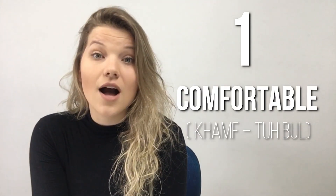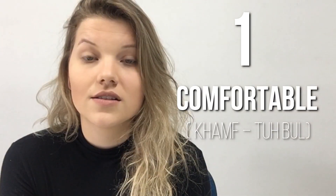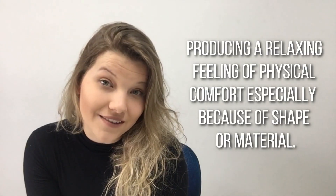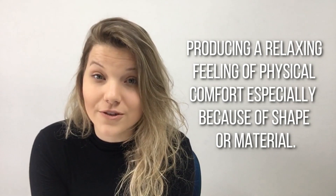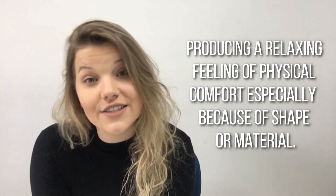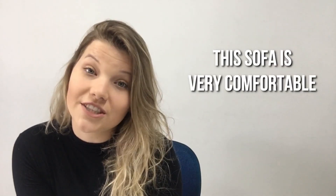The first word is comfortable. Comfortable. Producing a relaxing feeling of physical comfort, especially because of shape or material. Example: This sofa is very comfortable.